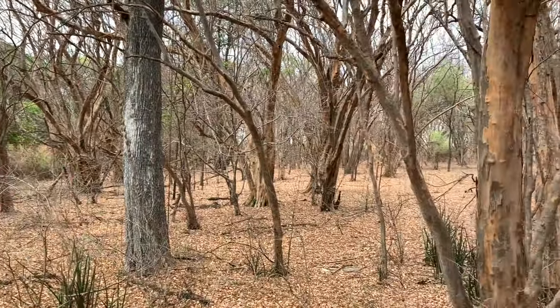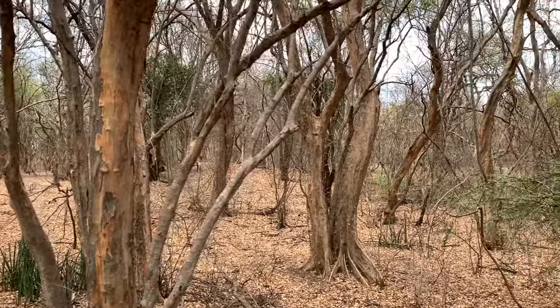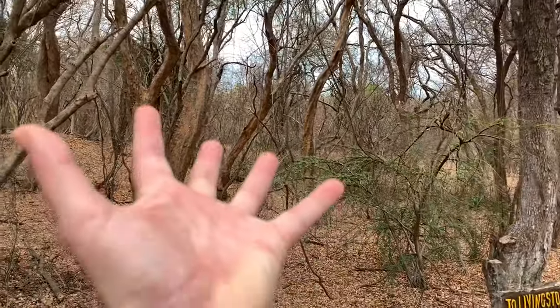We're in Zimbabwe and we're looking at a tropical, subtropical dry forest. It turns green during the rainy season, which is coming up soon, but then the rest of the year it stays like this.